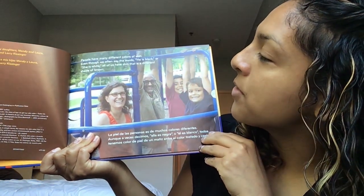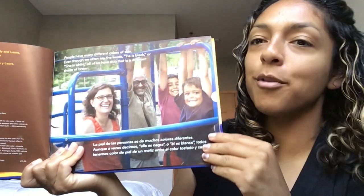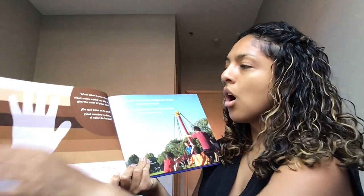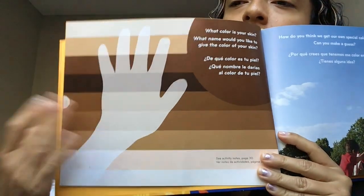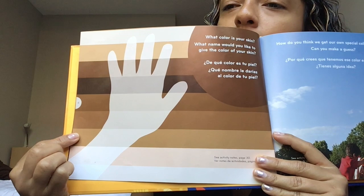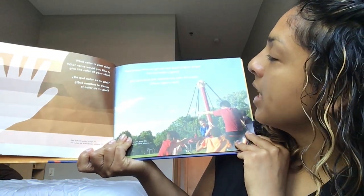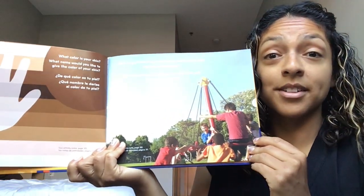People have many different colors of skin. Even though we often say the words he is black or she is white, all of us have skin that is a different shade of brown. What color is your skin? What name would you like to give the color of your skin? Which one do you think matches your skin color? Let's look at my hand. My hand is maybe close to this color, this shade of brown. How do you think we get our own special color of skin? Can you make a guess?